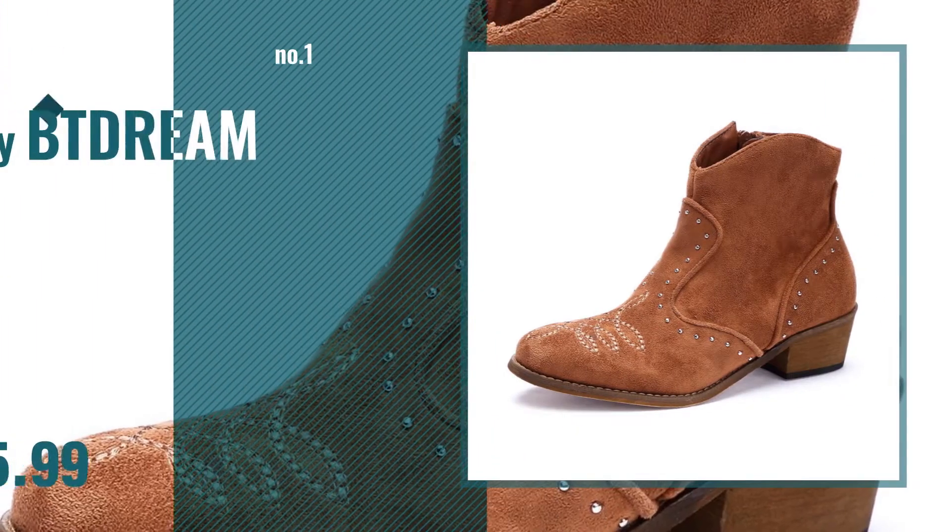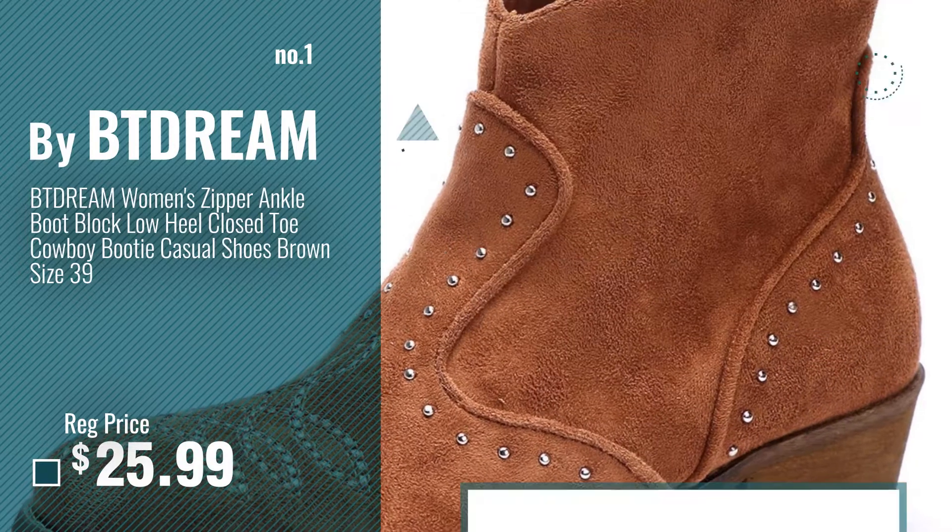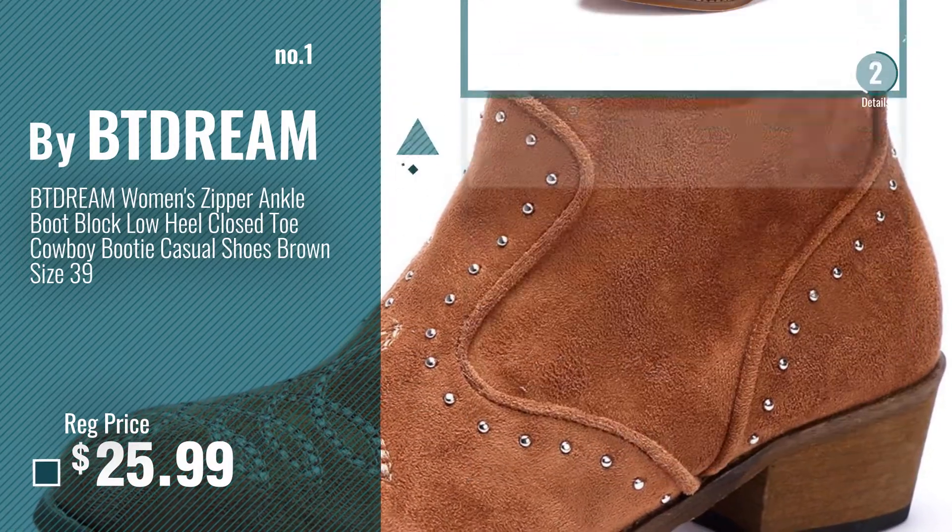Number 1, Most Popular, by BtDream. Watch this video, choose your favorite.